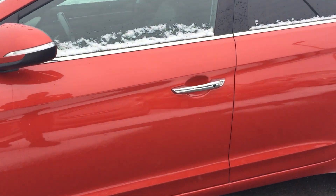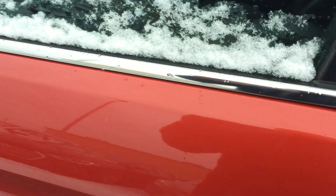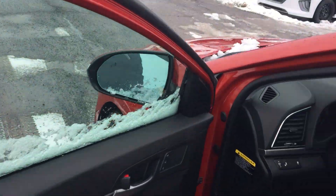Check this out — you even got the proximity key, so your key just has to be in your pocket to open the doors. I'll start in the back and work my way up.